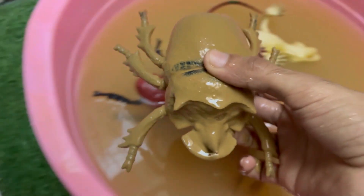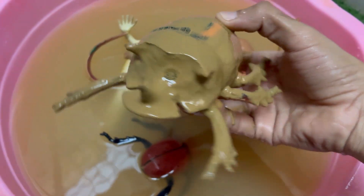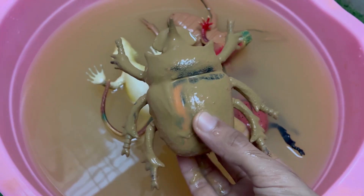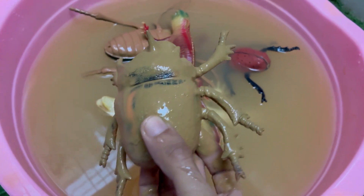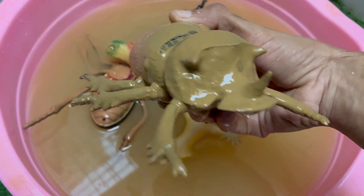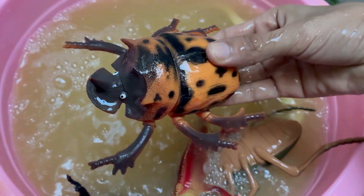Rhinoceros beetles are a group of large herbivorous insects belonging to the subfamily Dynastinae. They are named for the distinctive horns on the males, which they use to fight other males for mates and territory, much like their mammalian namesakes. Larvae eat decaying wood and plant matter, while adults feed on sap, fruit, and nectar.